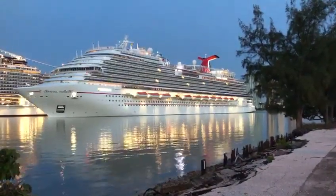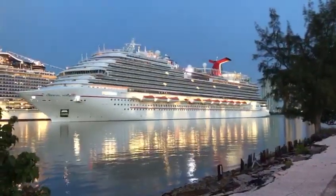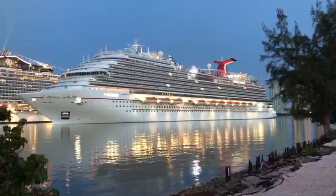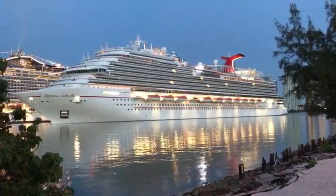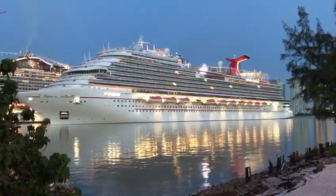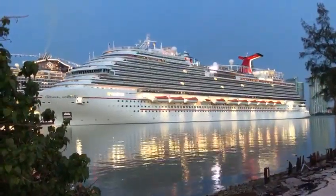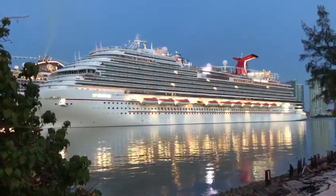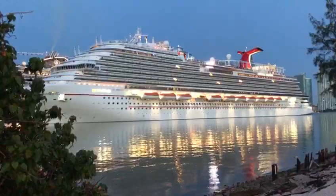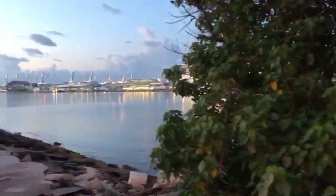The Carnival Conquest came in at around 4:30 this morning. Look at this beauty! If you want to catch more videos, please go to our YouTube channel and subscribe. Remember, we have our Instagram page and our Facebook page. The Carnival Conquest has already stopped — let me look around.